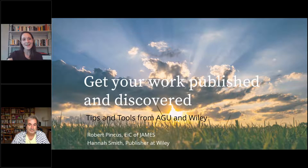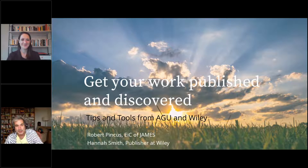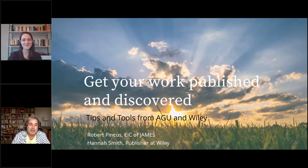My name is Robert Pincus. I have a joint appointment at the University of Colorado and at NOAA's Physical Sciences Lab. I'm the editor-in-chief of AGU's Journal of Advances in Modeling Earth Systems — JAMES — where I've been editor-in-chief for about six years. I have seen the entire publication process that a scientist normally sees, and I'm here to talk to you about how to make that process easier.